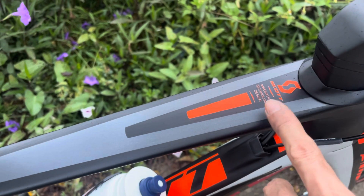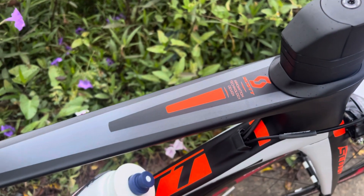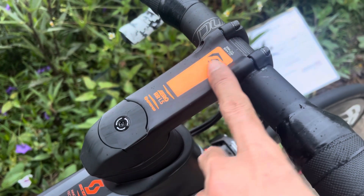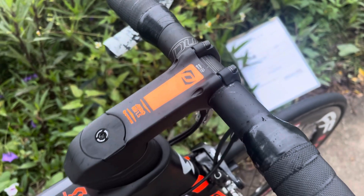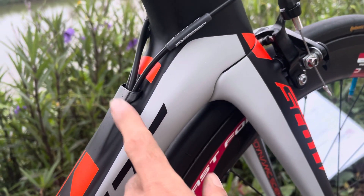Đây là carbon của nó, cũng là carbon cao cấp. Và cái trọng lượng của nó rất là nhẹ luôn. Giàn đầu thì là đầu nhôm cao cấp các bác nhé, và trọng lượng nó cũng rất là nhẹ, nhẹ như carbon luôn. Toàn bộ là dây đi âm sườn hết các bác nhé.